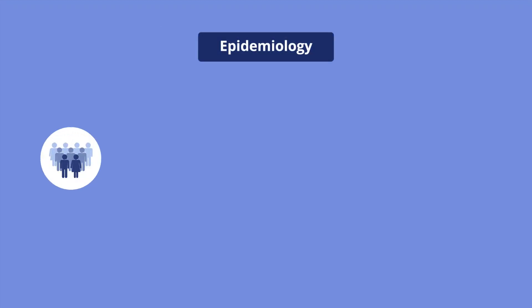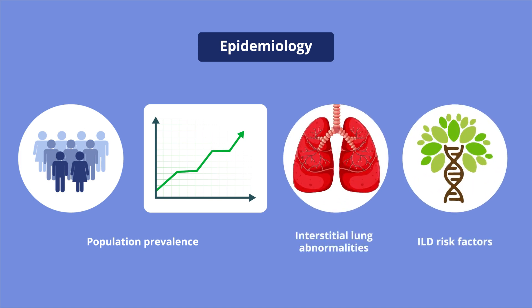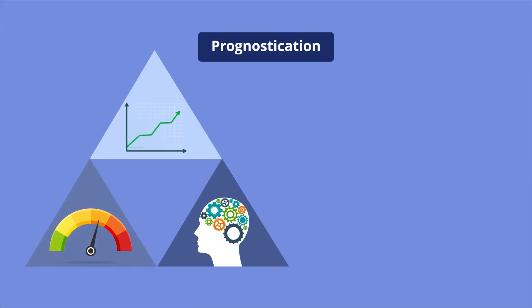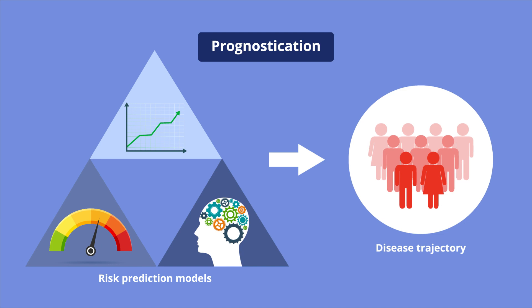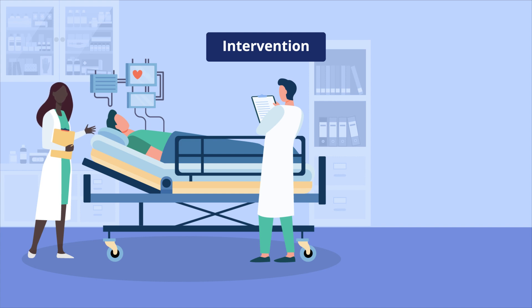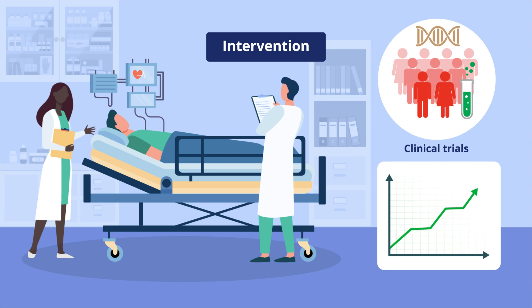Epidemiological studies assess population prevalence, interstitial lung abnormalities, and identify genetic and environmental risk factors of ILD. Prognostic studies integrate genetic and exposure risk into clinical frameworks and build risk prediction models using machine learning tools to understand the disease trajectory. Intervention-based studies provide evidence-based data for the application of novel therapeutics through pragmatic adaptive clinical trials and advanced statistical analysis of observational data.